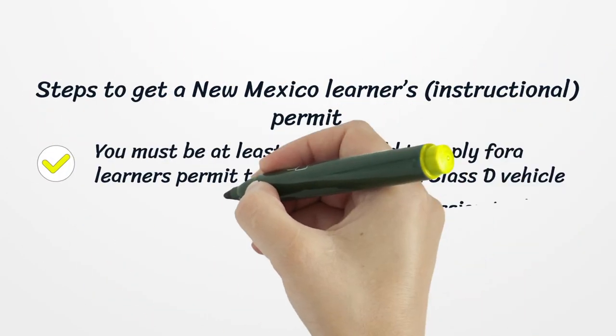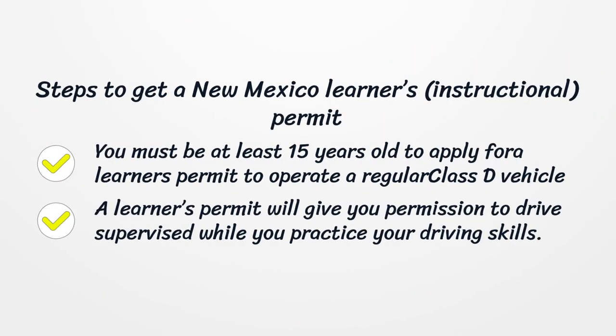Steps to get a New Mexico Learner's Instructional Permit. You must be at least 15 years old to apply for a learner's permit to operate a regular Class D vehicle. A learner's permit will give you permission to drive supervised while you practice your driving skills.